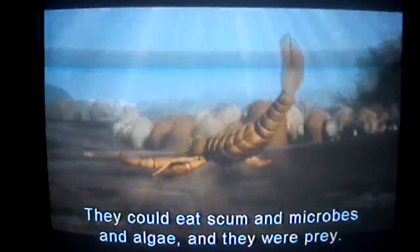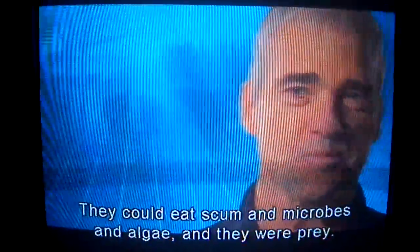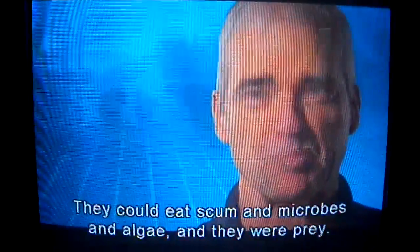These are creatures which weren't very efficient in many ways. They certainly were not predators. They could eat scum and microbes and algae, and they were prey.